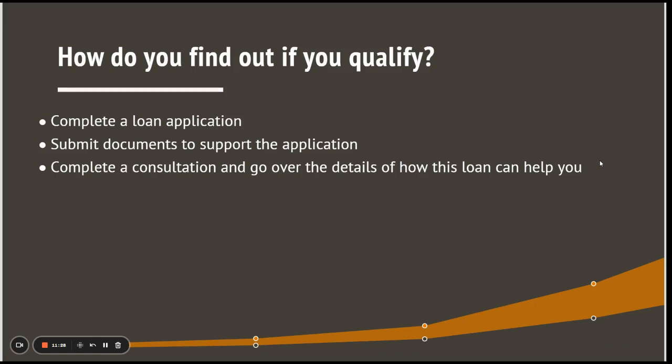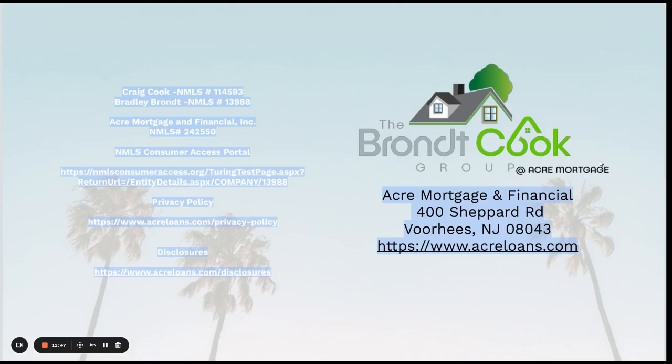How do you find out if you qualify for a conventional loan? Simply complete a loan application and submit supporting documents like W2s, pay stubs, bank statements, and photo ID, then complete a consultation and go over the details of how this loan can help you. Links to apply are in the description, along with the privacy policy and company disclosures. We're a local lender in Voorhees, New Jersey. Hopefully this video taught you a little bit about conventional loans — thanks for watching.